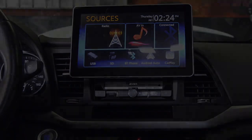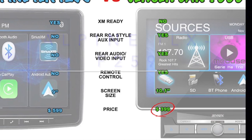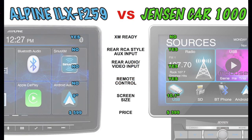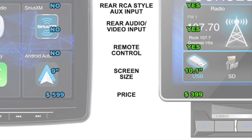And the price? The CAR-1000 sells for $399 against the ILX-F259 price tag of $599. There is no question when looking for a digital multimedia receiver for your car, truck, or SUV — you can feed your caviar appetite on a beer budget.